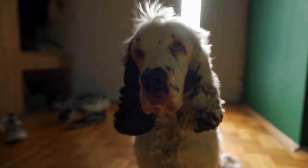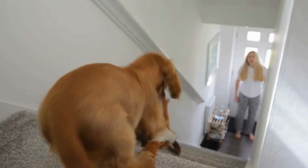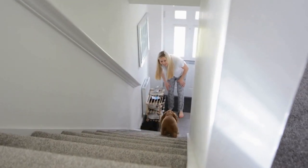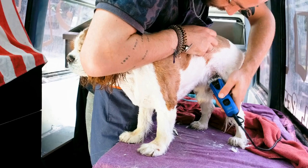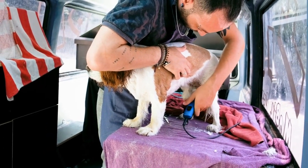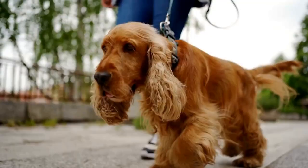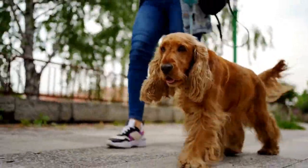Exercise Tips for Cocker Spaniels: When it comes to exercising your Cocker Spaniel, here are a few practical tips to keep in mind. Start slow — if your dog is currently inactive or overweight, start with short, regular walks and gradually increase the duration and intensity as their fitness level improves. Avoid pushing your dog too hard too soon, as it can lead to injuries. Keep exercise sessions interesting by alternating between different activities such as walking, jogging, swimming, or playing fetch. This will prevent both physical and mental boredom for your Cocker Spaniel.